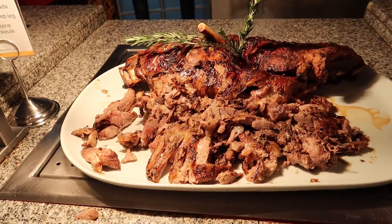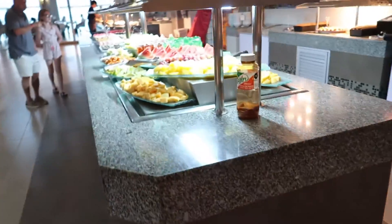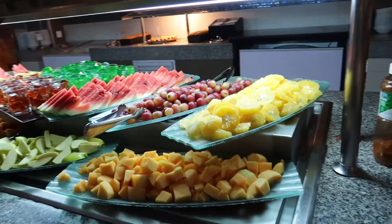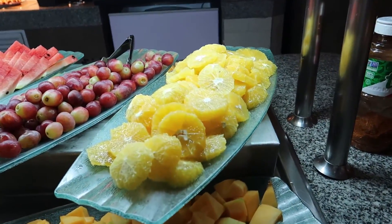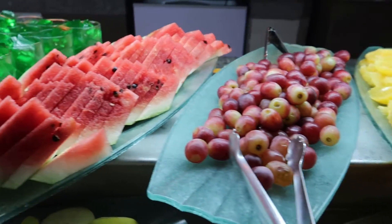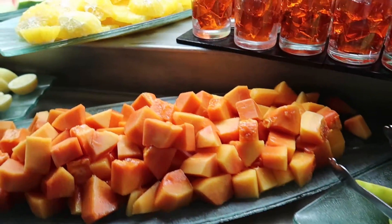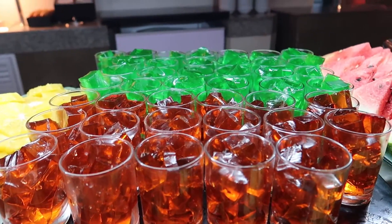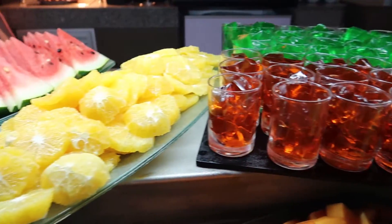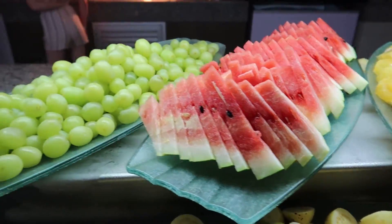At the carving station tonight we have roasted lamb leg with gravies and mashed potatoes. Moving along we've got fresh fruits here — this looks really really nice. We've got oranges, cantaloupe, grapes, watermelon, apples, papaya, and some jello. Popular for the kids I imagine — there's also oranges, guava, more watermelon, and grapes.